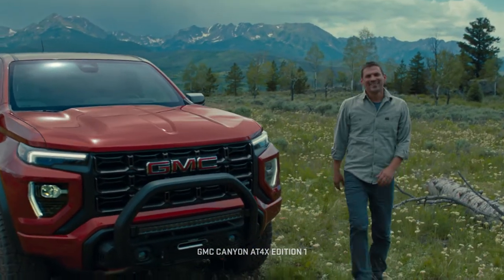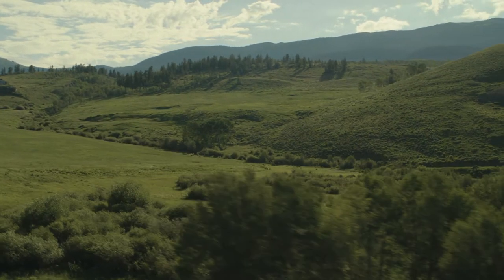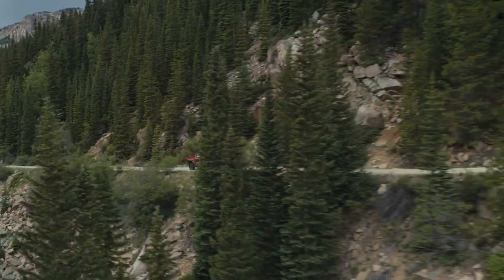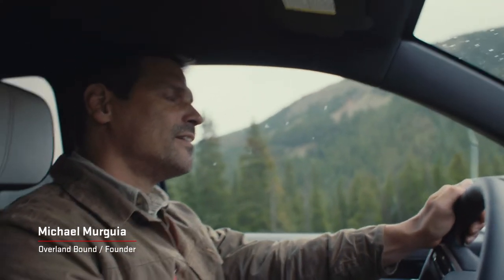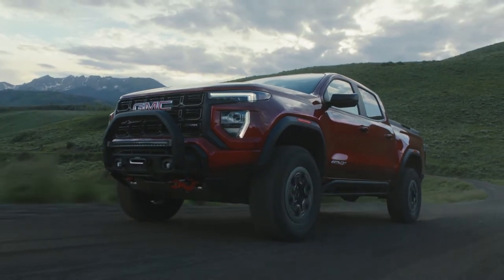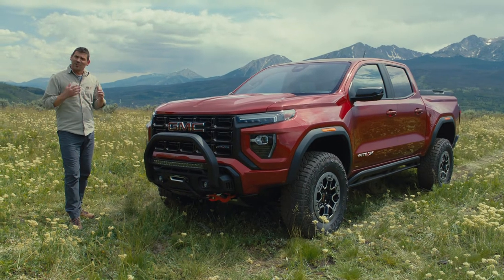Well, here we are — the best place on earth, far away from roads, cell towers, and any sign of civilization. We're in the middle of nowhere because there's no better place to reveal the next generation GMC Canyon. I'm especially excited about the first ever GMC Canyon AT4X with the Edition 1 package. We're going to do a walk-around of this vehicle and see what we've got.